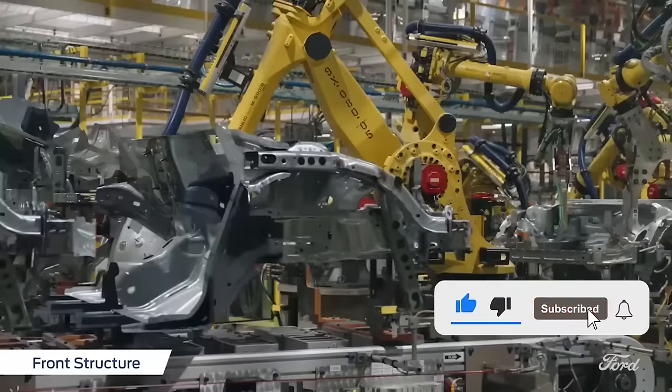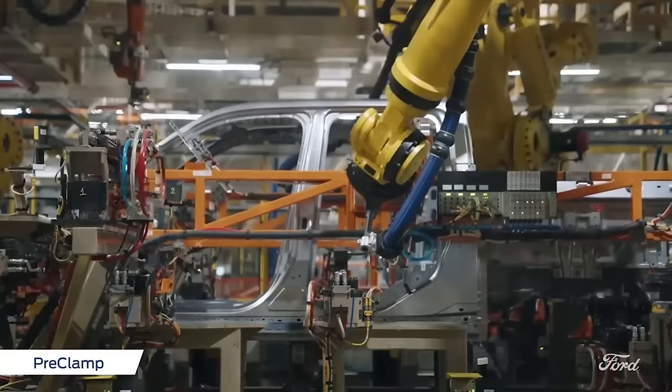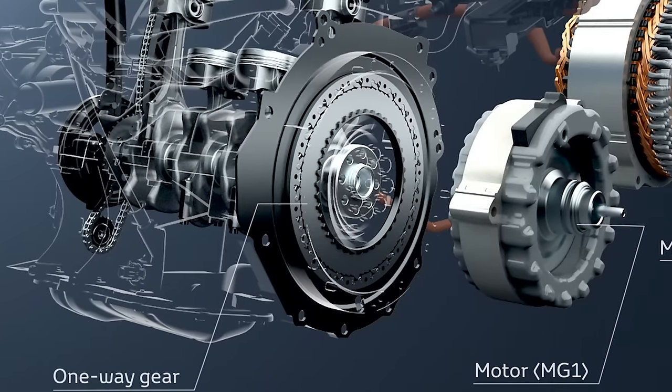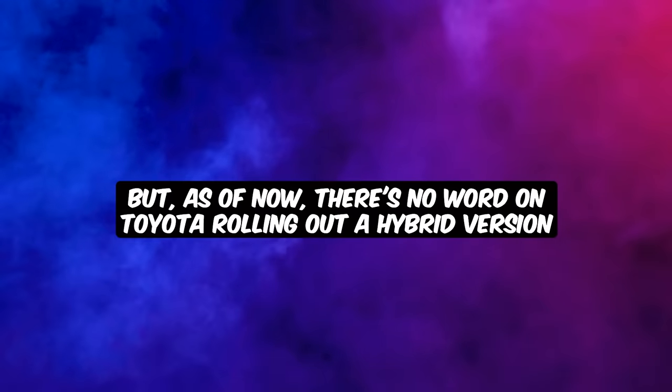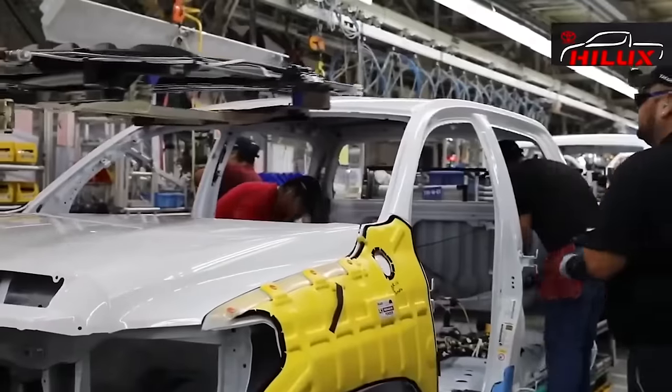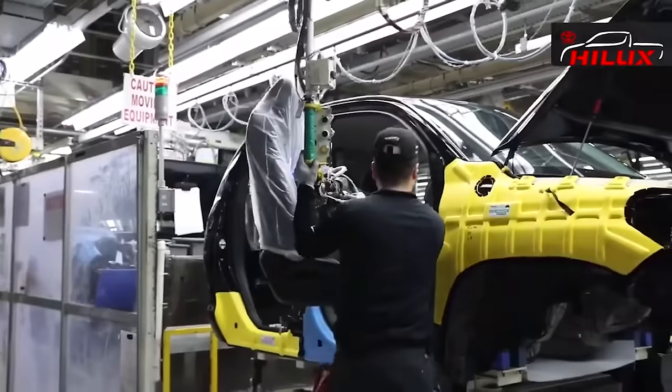If Toyota wants to claim the top spot in the competition, it needs to step up its fuel economy game — maybe even consider slipping in one of their hybrid powertrains. But as of now, there's no word on Toyota rolling out a hybrid version. But they have solved this challenge in a unique way and with their own method.